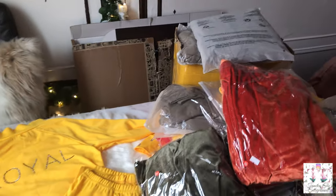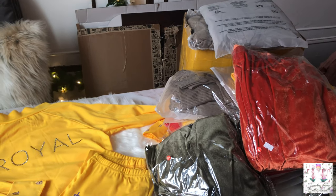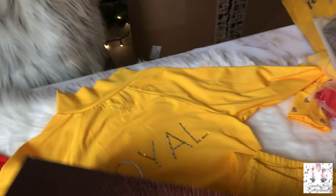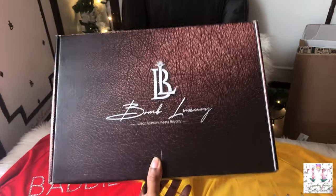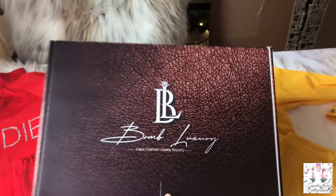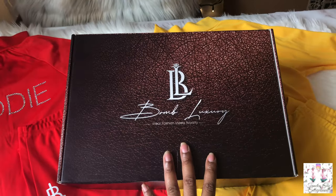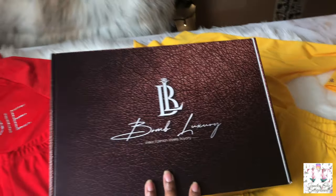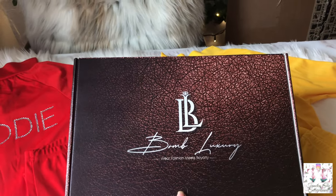Over there you can see I have a box from Pack Lane for packaging — I'll show you that in a minute. There's more inventory over here and a whole bunch more on the other side of the office. This right here is more of my prop box. I wanted to make sure Bomb Luxury is different from the rest. If you're ordering three or more outfits, it will come in a box to give you more of a luxury feel — and you can keep this box too.